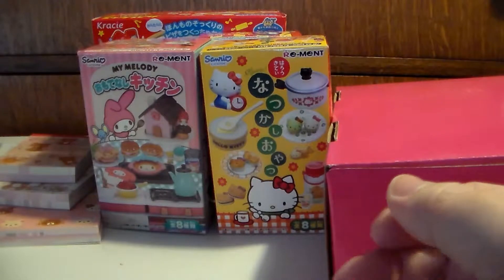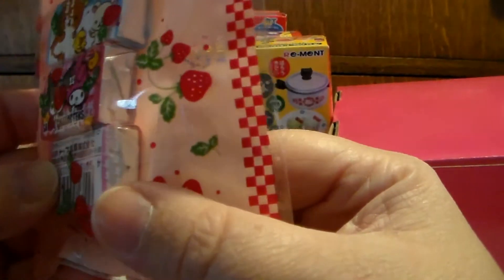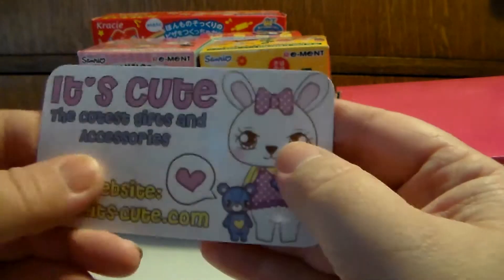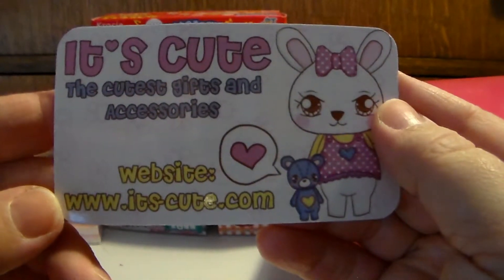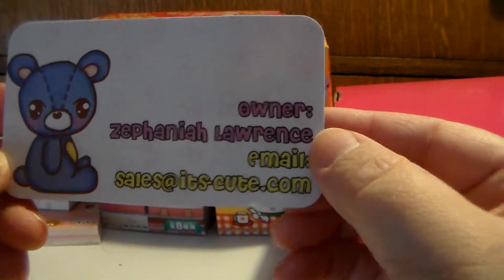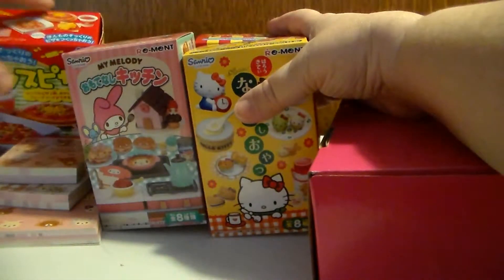Just so you guys know, for free she actually gave me this — I think it's gum. Yeah, I think it's gum, that's cute. And once again this is the website if you guys are interested — I'll put it down in the description below. She has such a cute little card. Now let's move everybody off to the side so that we can get the surprise box open.